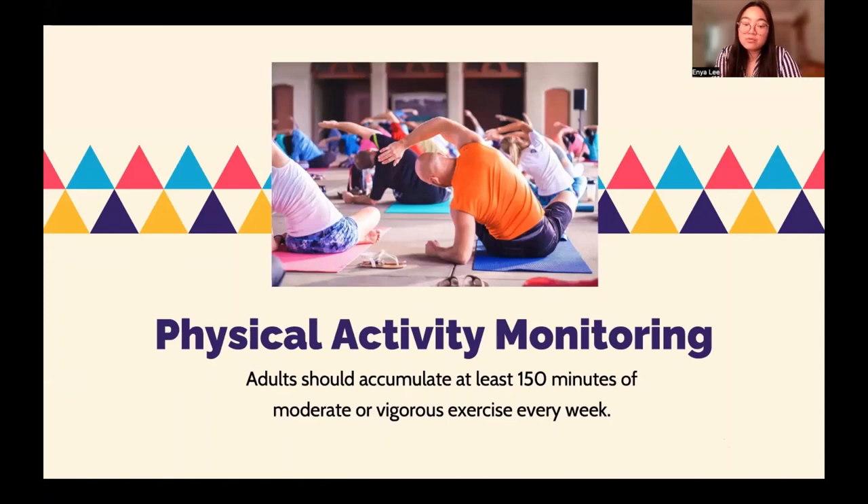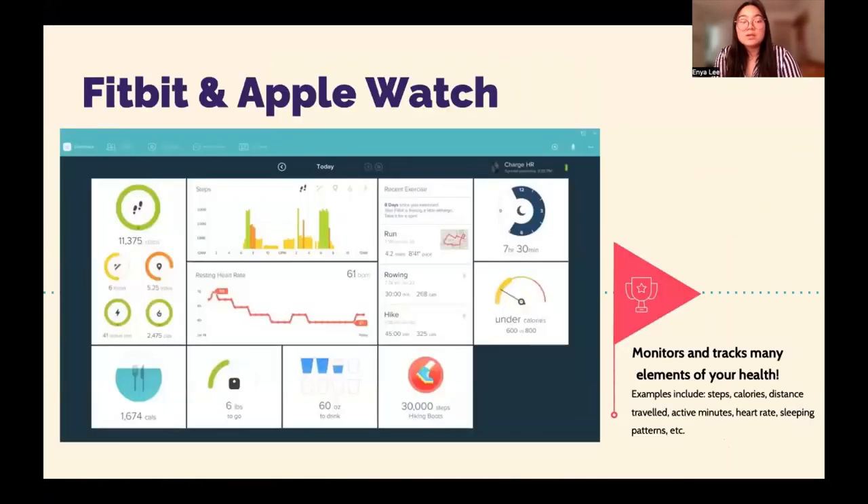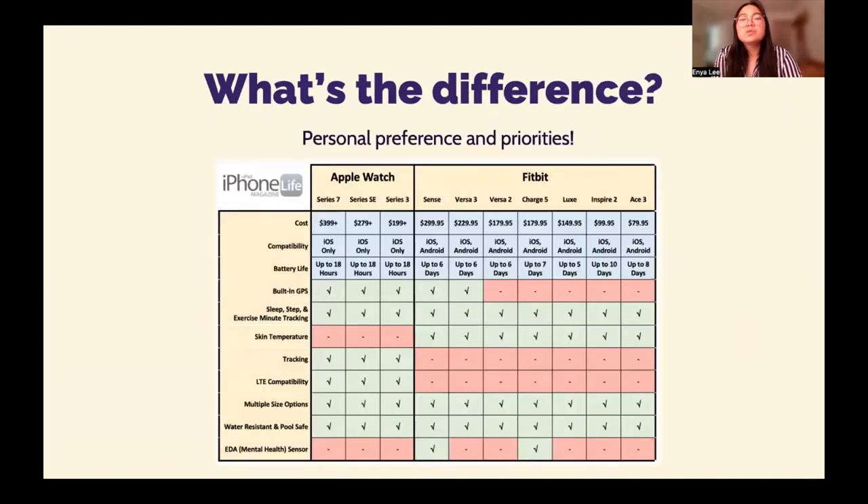Here's a screenshot of what a Fitbit would typically show you. In terms of Fitbit and Apple Watch, they monitor very basically the same elements of your health. For example, they can monitor steps, calories, distance traveled, active minutes, heart rate, sleeping patterns, and a few other things.